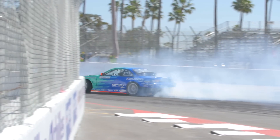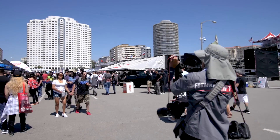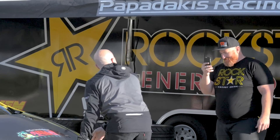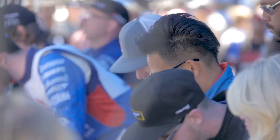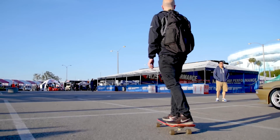Attending Formula Drift isn't just about watching the cars drift either — it's full access. You get up close and personal with these cars. There's a lot of other things going on at the same time as well: there's food, things to buy, driver autograph sessions, and there's even a car show.